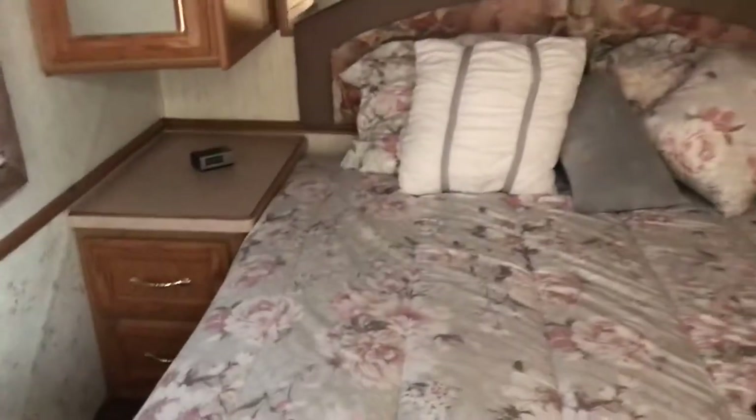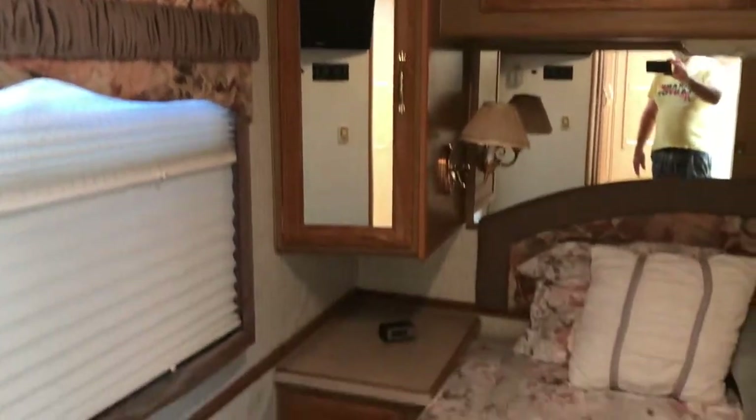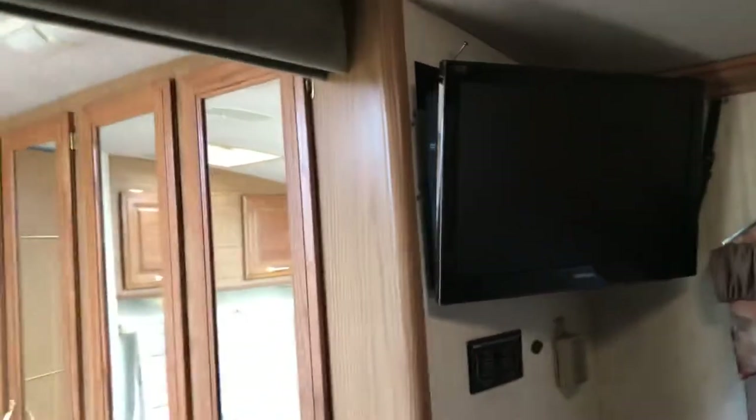Now you've got a queen size bed. Again, ample storage. The bed raises up for more storage underneath. Mirrored headboard. Mirrored cabinet doors. Brand new flat screen — I installed a nice Toshiba with built-in DVD. I thought that was a nice feature.